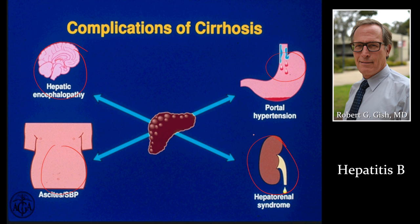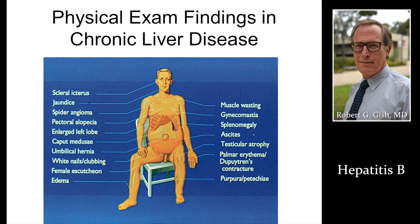You can get there with hepatitis B, alcohol, fatty liver, or hepatitis C. This is the final common pathway that we're trying to prevent. This is what a patient looks like who has cirrhosis — lots of changes on physical examination, and this is what your provider does when they look at you in the clinic. Please listen to our separate presentation on cirrhosis.